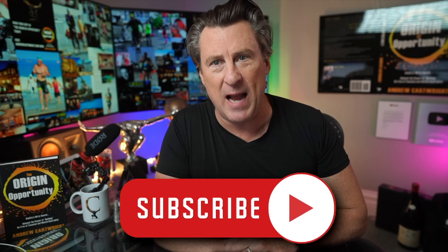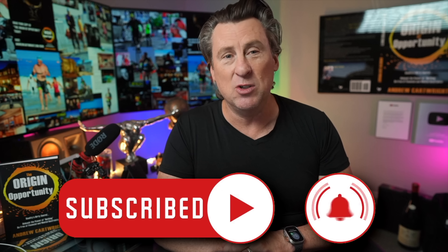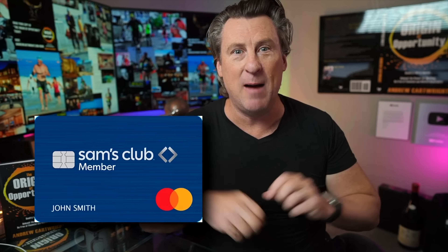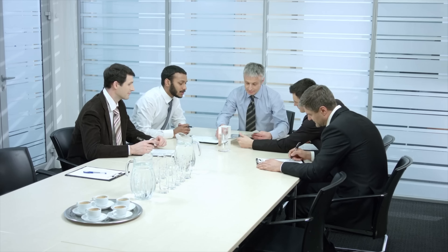Let's talk about empowering you to build strong financial foundations and make financial decisions that can help you in the future with your money. I hope this inspires you to take some action. Please hit the subscribe button, smash the like button. I think you're gonna enjoy this video.